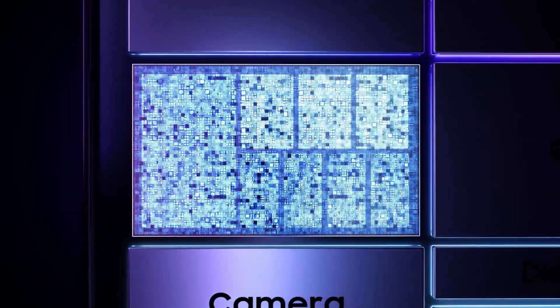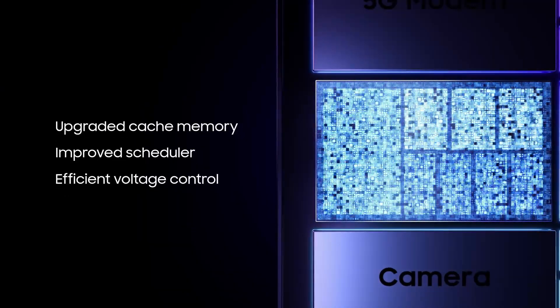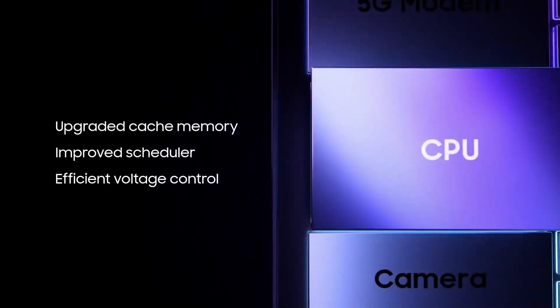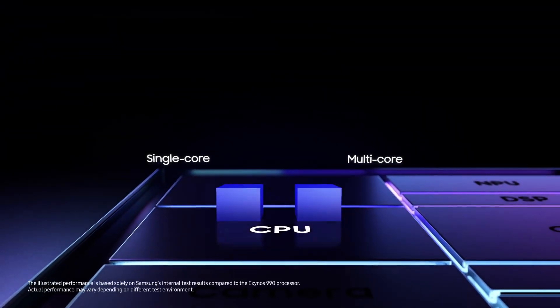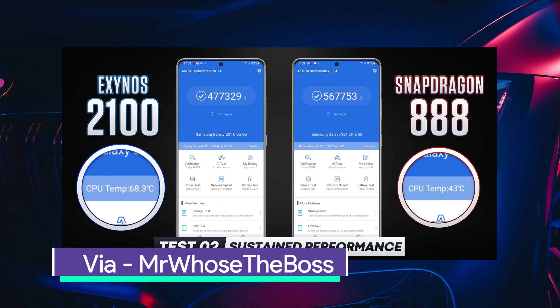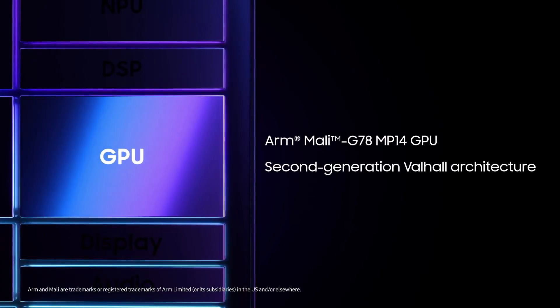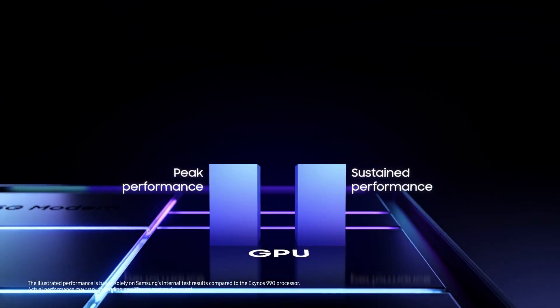While the CPU of Exynos 2100 was impressive on paper, there were still some issues with it. For example, it was not able to sustain performance due to high thermal throttling, and as comparisons showed, the Snapdragon 888 maintained a much higher and stable sustained CPU performance. Also in terms of the GPU, the Adreno 660 was better than the Mali GPU of the Exynos chip.